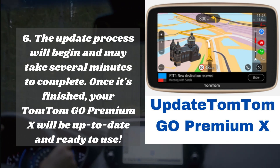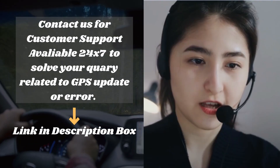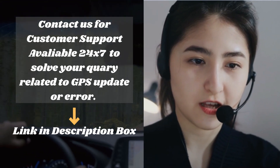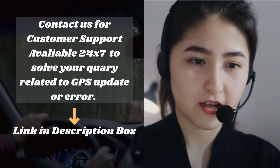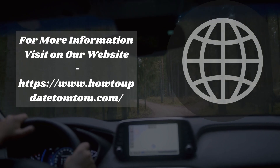Contact us for customer support — available 24/7 to solve your query related to GPS update or error. See the link in the description box for more information, or visit our website at howtoupdatetomtom.com.